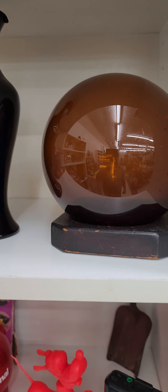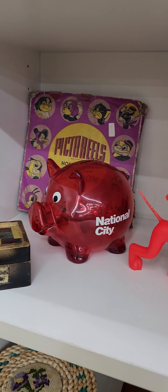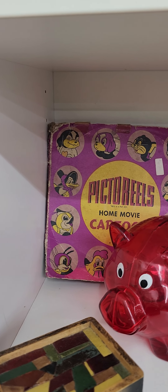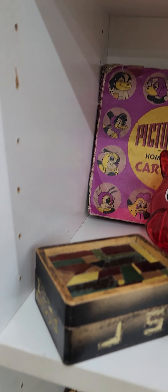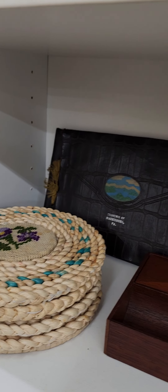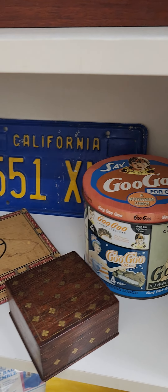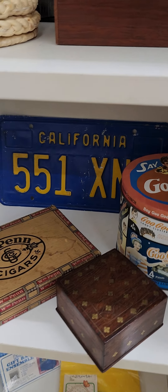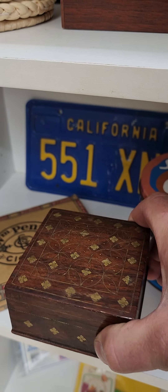I can't believe that didn't sell last week. Rubik's Cube with dogs on it. Hand-blown amber glass ball. I think that's Three Little Pups — that's the 8mm film back there. It's pretty scarce. I think there's some photos in that — kind of a nice vanity box. This is probably the 30s.